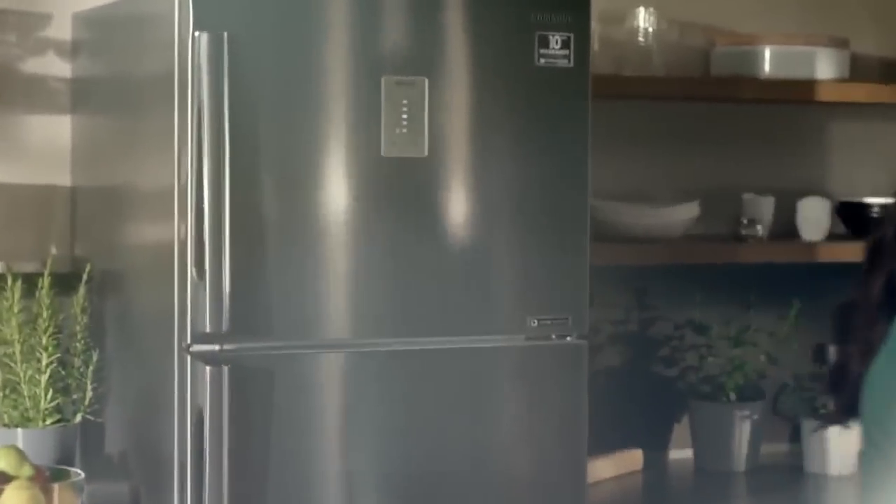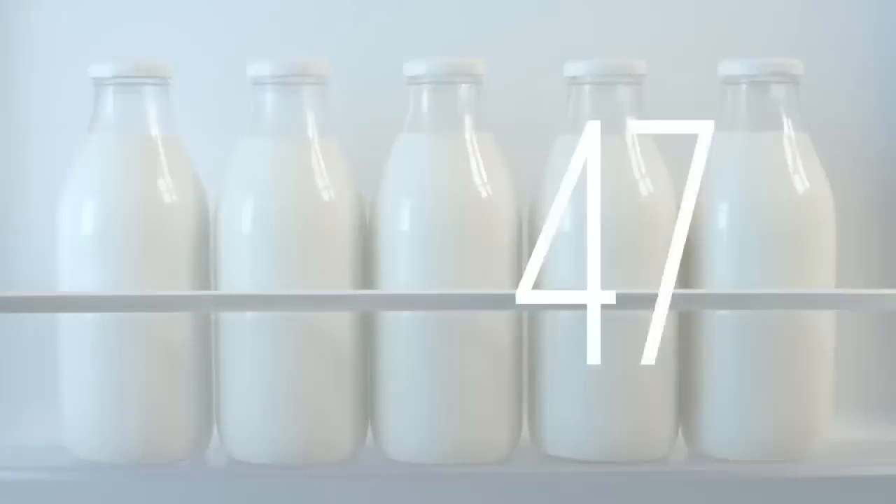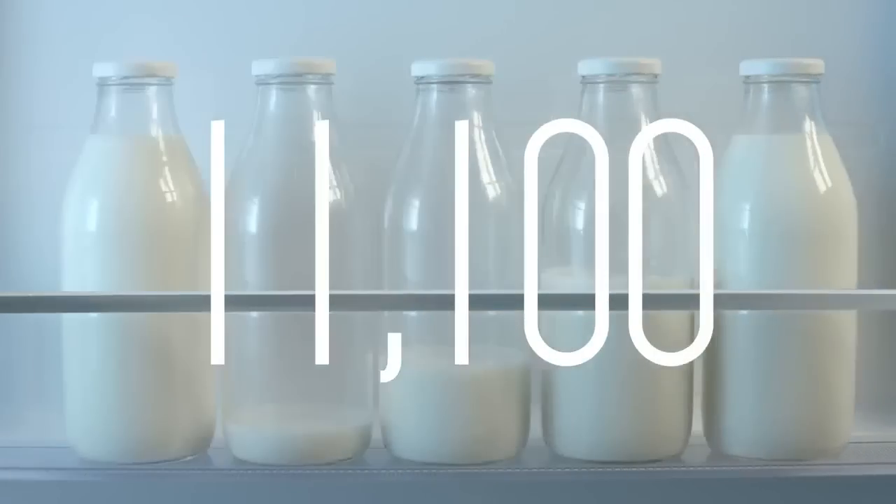Samsung Digital Inverter Technology extends the life of the fridge. But what could that mean? 11,100 frosty glasses of ice-cold milk.